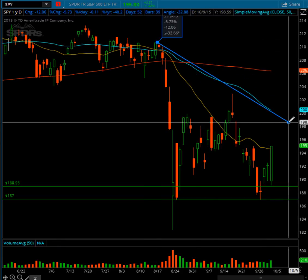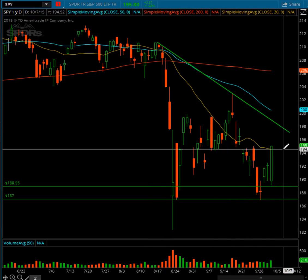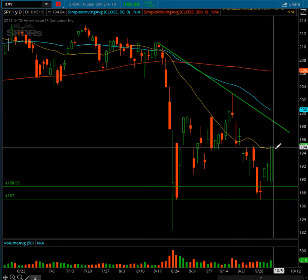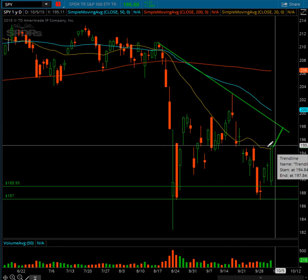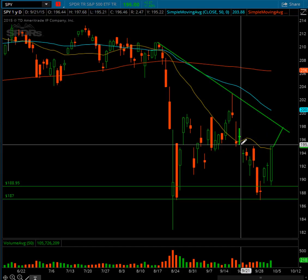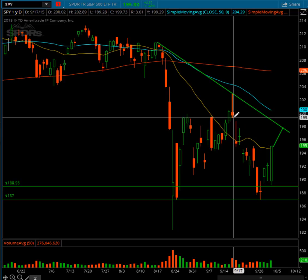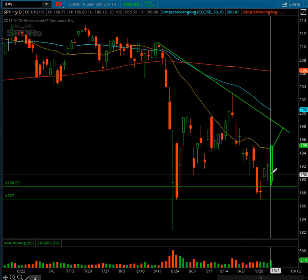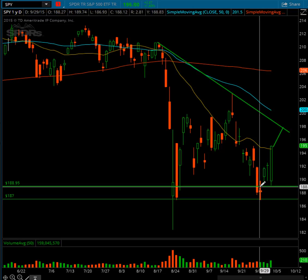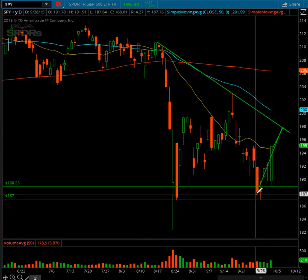Draw a simple trendline — just connecting the lower highs. Watch for the price to come test this. Again, we're still not out of the woods. There is a gap in here — this gap was filled. This is what you want to be watching for. Right now the short-term trend is up from here, and that is where you tag along with the trend.